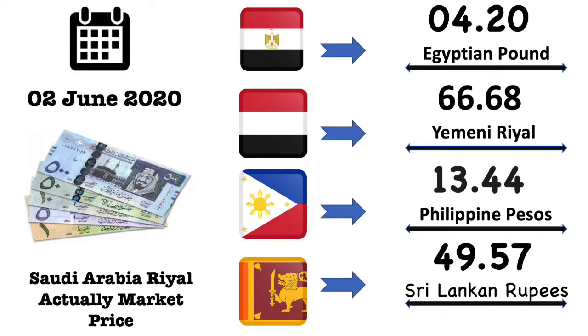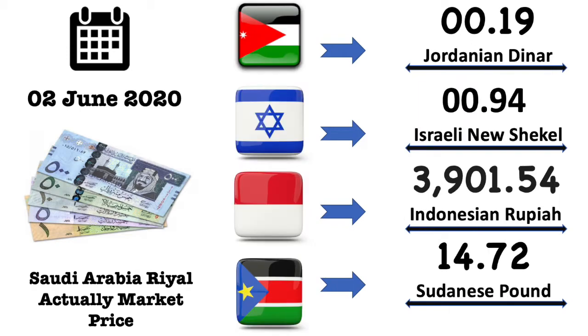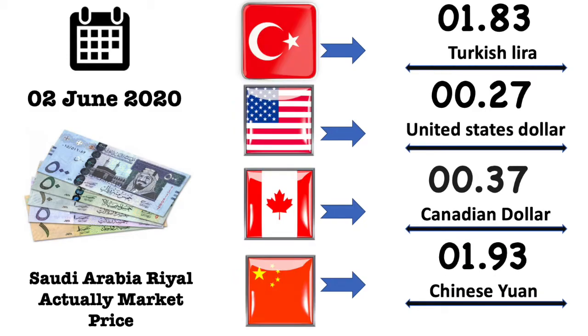Sri Lankan rupee market exchange value is 49.57 Sri Lankan rupee. Jordanian dinar market exchange value is 0.19 Jordanian dinar. Israeli new shekel market exchange value is 0.94 Israeli new shekel. Indonesian rupee market exchange value is 3901.54 Indonesian rupee. Sudanese pound market exchange value is 14.72 Sudanese pound.